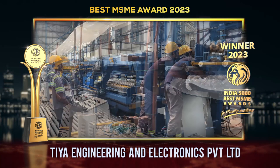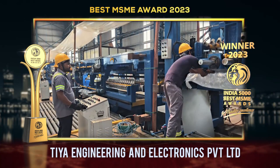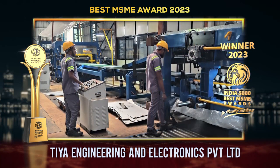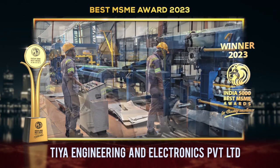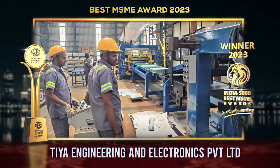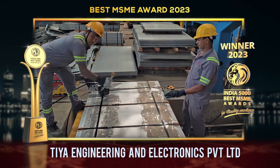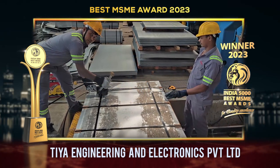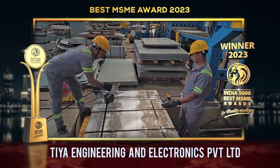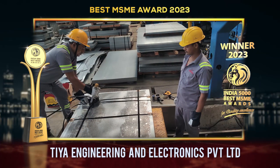Spread across a sprawling 5-acre area, their service center features a meticulously designed facility with a dedicated built-up covered area of 52,000 square feet. Managed by a close-knit group of professionals with over 20 years of experience in processing and servicing flat-rolled steel, the company has consistently set industry standards for change and improvement in flat-rolled products.